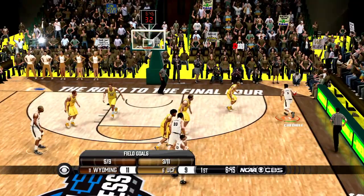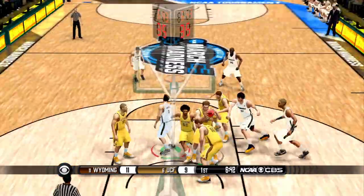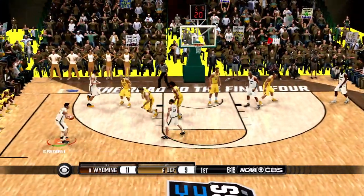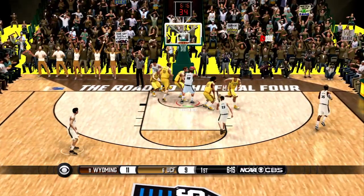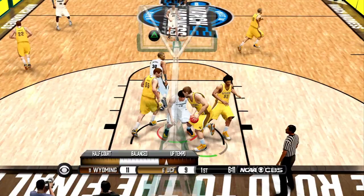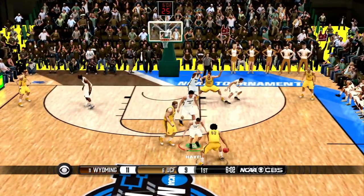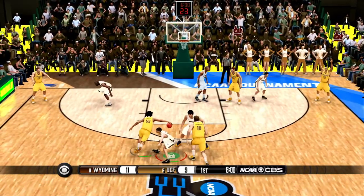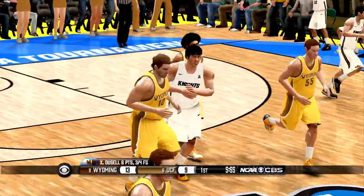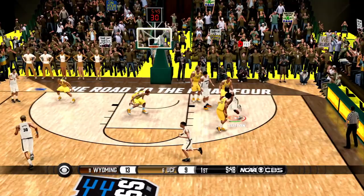Both teams are struggling to score, and Wyoming answers back right there. Here's a drive to the basket — that is Credible, who had a wide open layup and just kind of waited for the defender a little bit, bringing him back in the play. Here he is from the outside — missed 3. It's another offensive board, another offensive board. We just are not on our P's and Q's today. 6 minutes to go in the first half. Here's a drive to the basket and a tough layup — that is good by Dussel, he's got 6 points, 13-9.